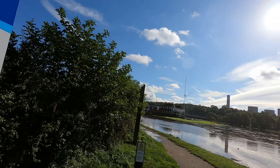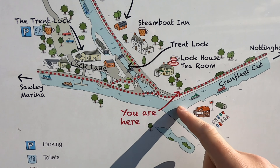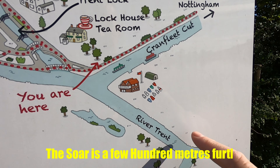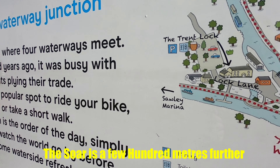So in this video we are going to take the Cranfleet Cut and head off towards Attenborough. Let me show you on the map exactly where we are. I'm stood right there — there's the Cranfleet Cut heading off towards Nottingham, we've got the River Soar, the power station is around there, and there's the Trent off to Sawley Marina.